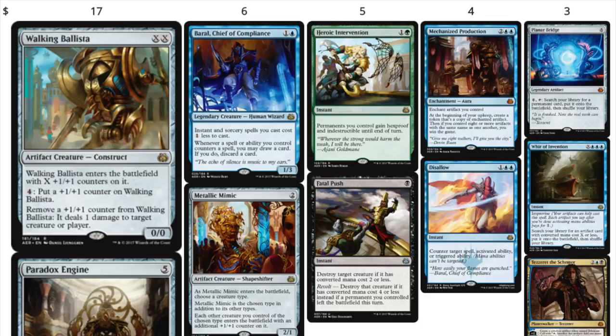Aether Revolt is a better speculation — if there's one box you might want to think about buying into, it might be this one. But this box is trending at $110 now. It's not enough to look at the cards and say 'this is a good box' — it matters what you can buy it at. If Rudy can buy it at $50, it's a great buy. If you can buy it at $80, it's a great buy. But I can only buy at $100–$110. We have Walking Ballista and Paradox Engine at $17, which is good.